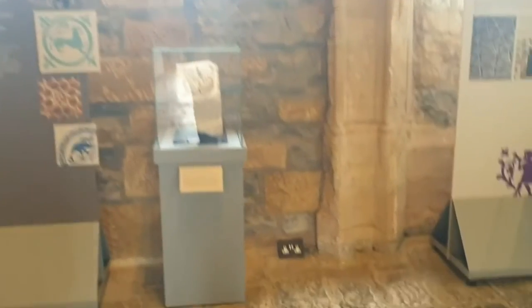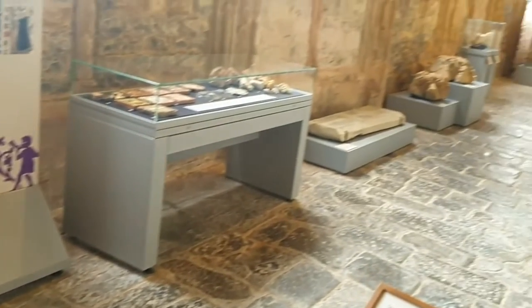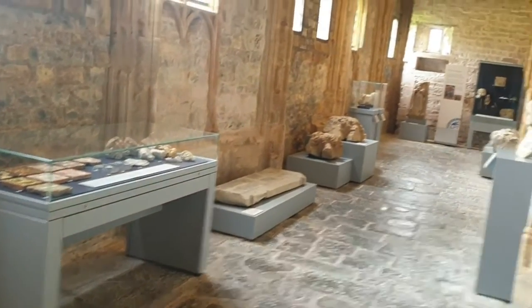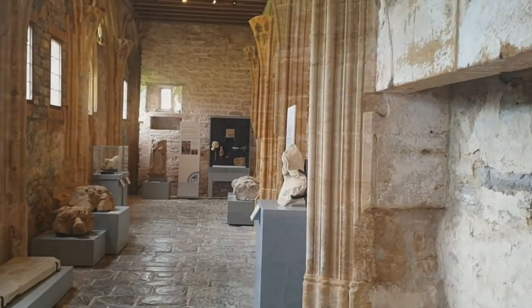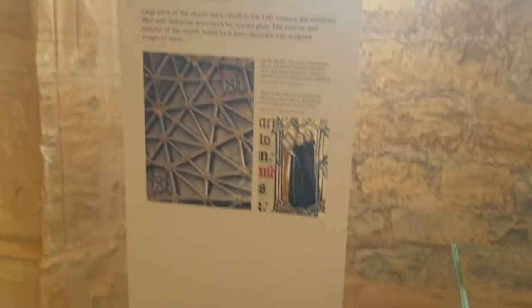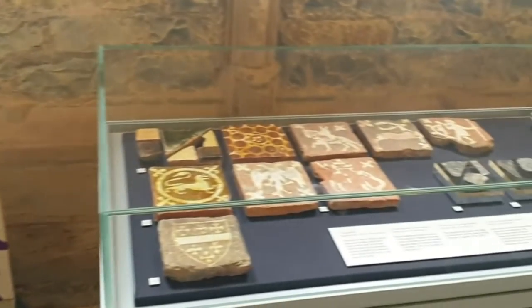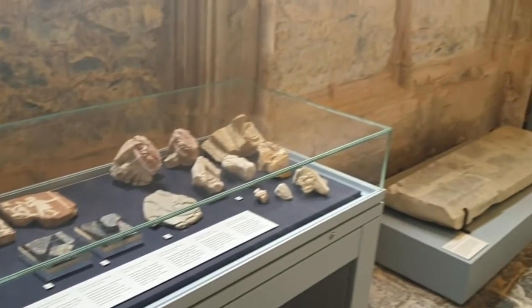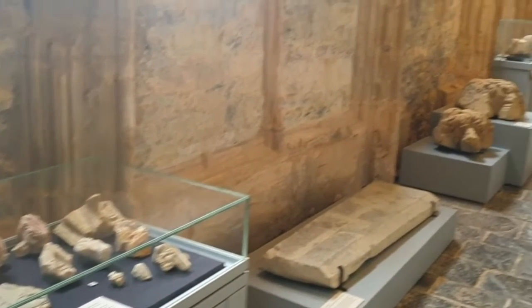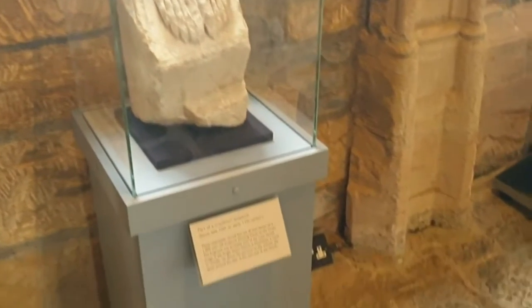Her interpretation for English Heritage at Muchelney Abbey needed to complement the tranquility of the site itself. We used the English Heritage brand palette to create panels, graphics and labels that support the visitor experience and enhance the feel of the medieval buildings and exhibits.